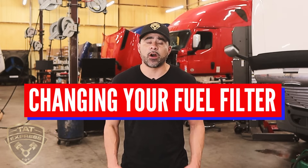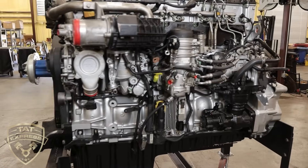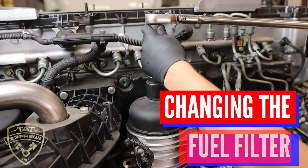Welcome to this informative video on the importance of changing your fuel filter on a diesel engine, specifically to address issues related to water and asphaltene contamination. A diesel engine can be a powerful and reliable source of energy, but it requires proper maintenance to function at its best.